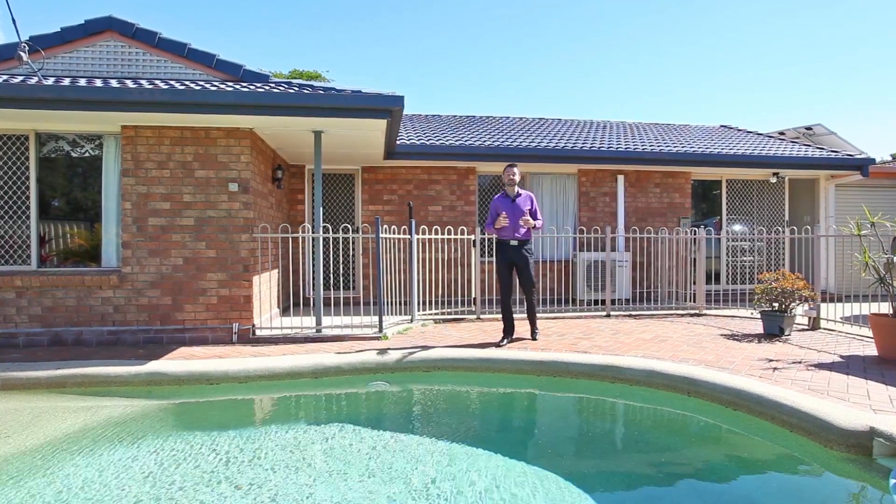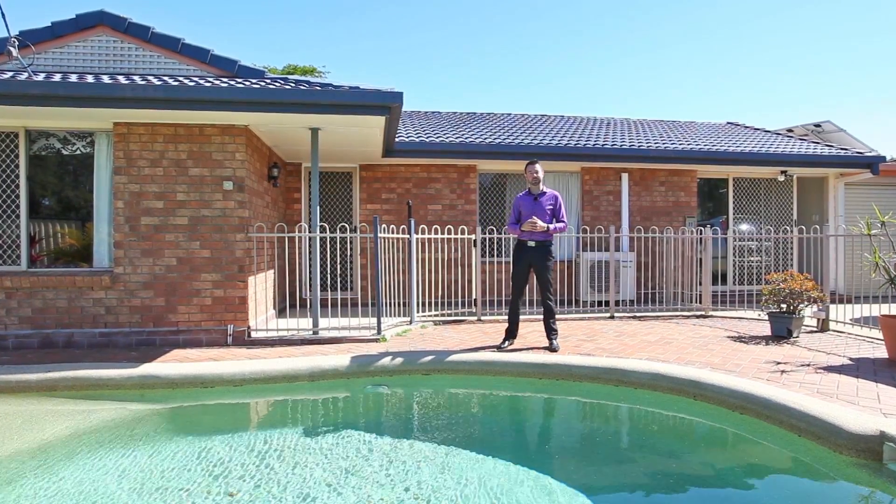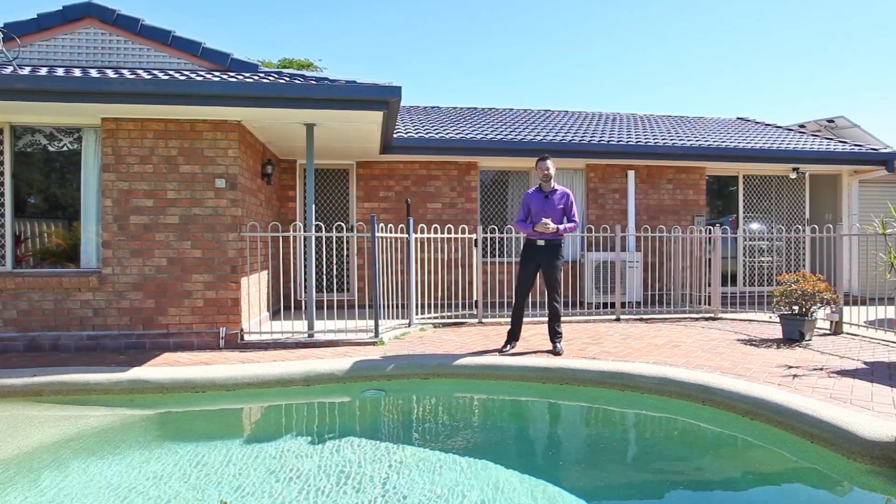Hi, I'm Adam from Kindred Property Group. Today we're at 11 Coral Court Kippering and this fabulous family home. Why don't you come have a look?